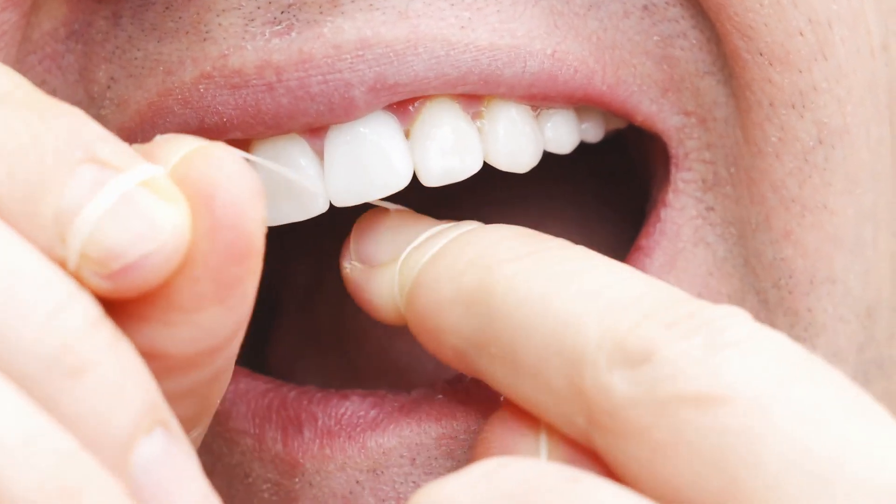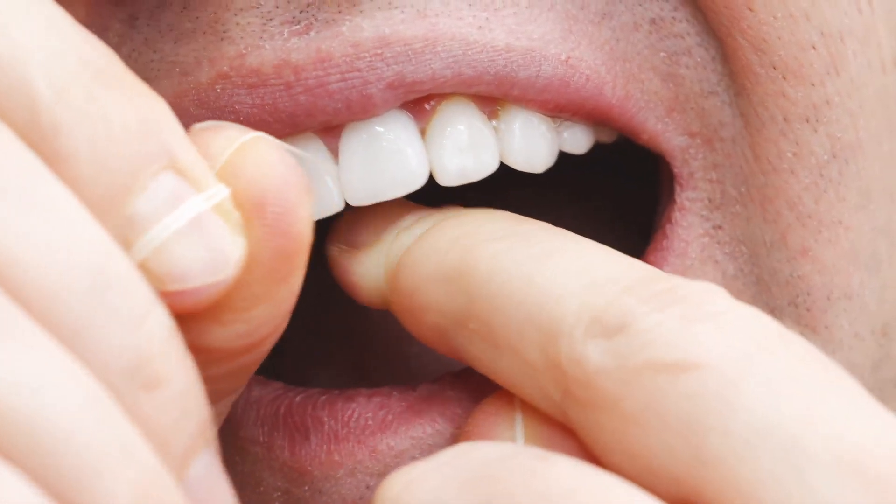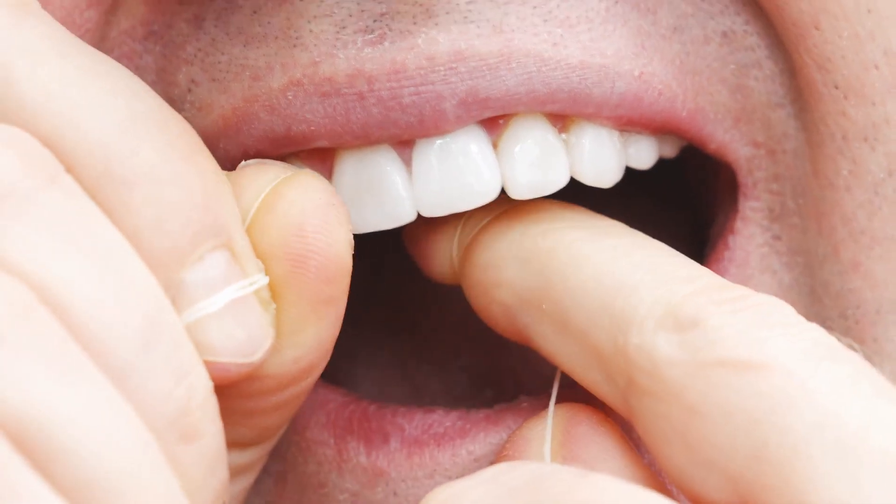Sometimes bad breath can be accompanied by difficulty swallowing, swollen or red gums and even bleeding gums. These symptoms could be indicative of more serious oral health issues that require medical attention.